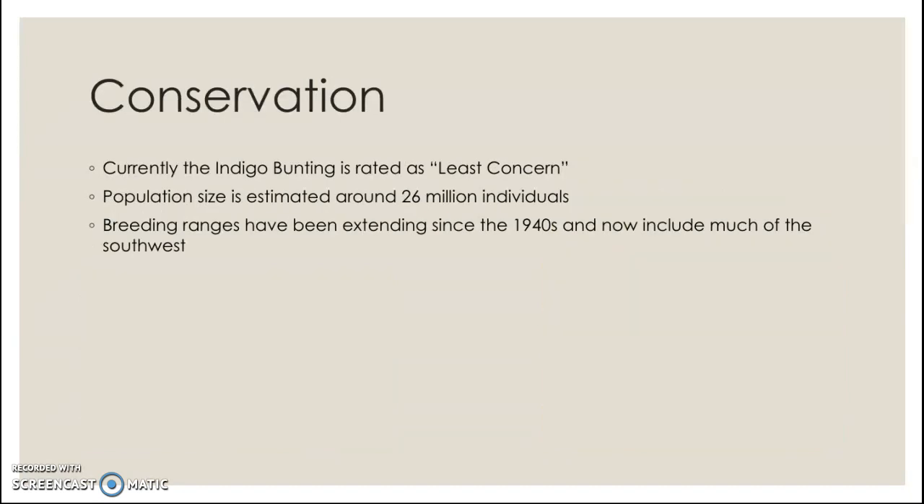For conservation, since habitat has not been a limiting factor for this species and they're doing really well, the indigo bunting is rated as least concern on the IUCN Red List. The population size is estimated around 26 million individuals. Because of increased forest fragmentation throughout the years, breeding ranges have been extending since the 1940s and now include much of the southwest. Right now there's really no concern — they're doing great.